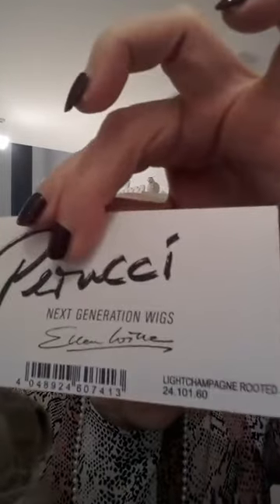Ellen Wille wigs are always great quality, and it's from the Perucci range. It's called Stay and the colour is light champagne rooted. I love the rooted colours because I think they look so natural, and the light colour here blends very well with my straggly bio hair at the sides.